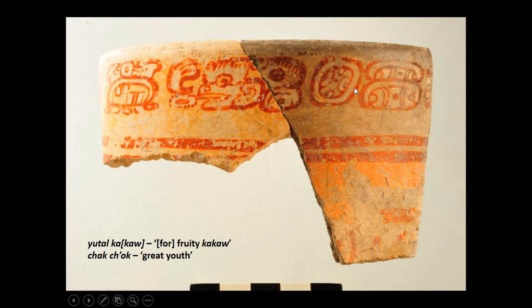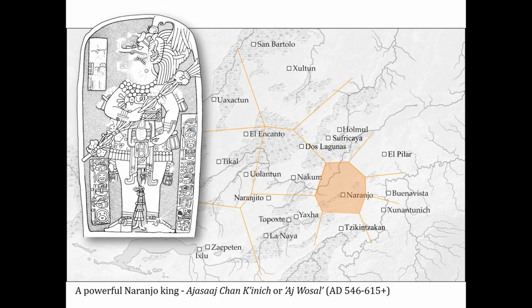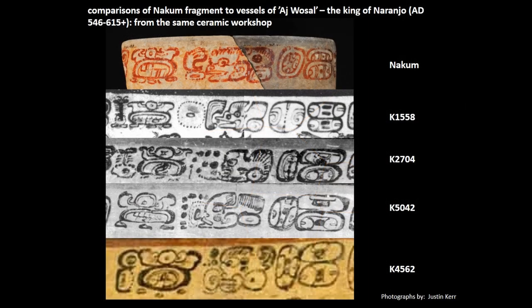There are a series of paleographic features that suggest that this ceramic vessel originally stems from Naranjo. In fact, the glyphs of this vessel can be compared to the analogous contents and titular sections of the vessels produced for Ah-Wassal, the long-reigning king of Naranjo, who came to power in 546 and reigned until at least 615 AD. Close comparisons can be drawn with at least four of the vessels of Ah-Wassal.